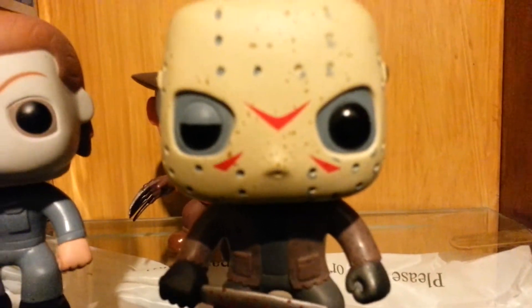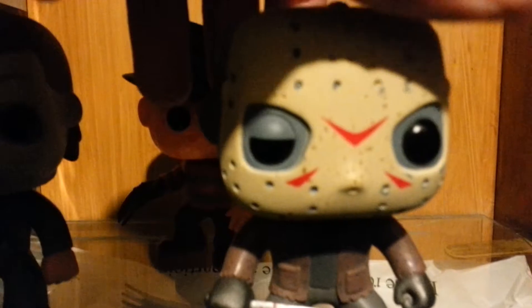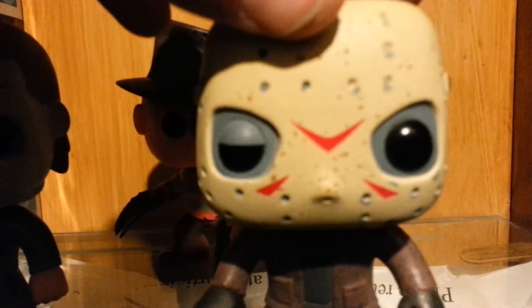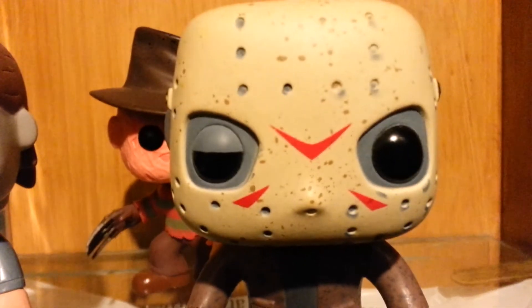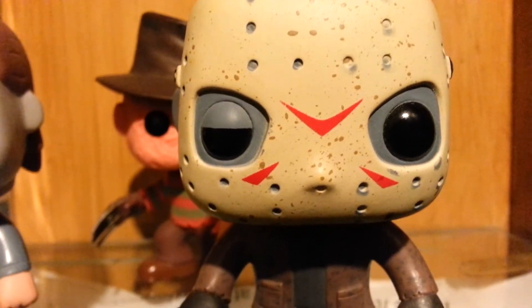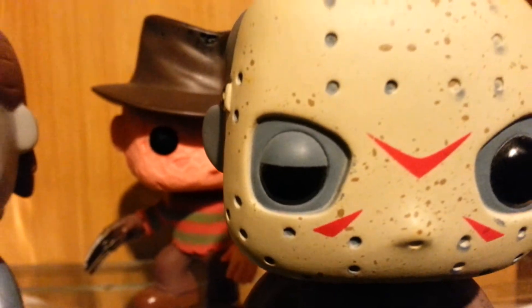Here's Jason Voorhees from Friday the 13th. He has his bloody machete, a messed-up ripped shirt — pretty cool. This infamous hockey mask he actually got in Friday the 13th Part 3. You can see a closer look with the mud stains, the red markings, and his dopey eye.